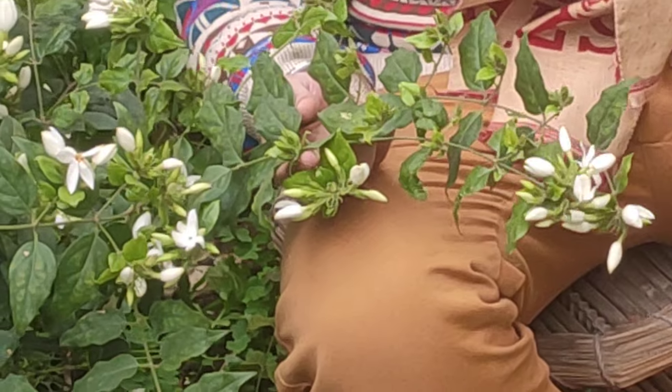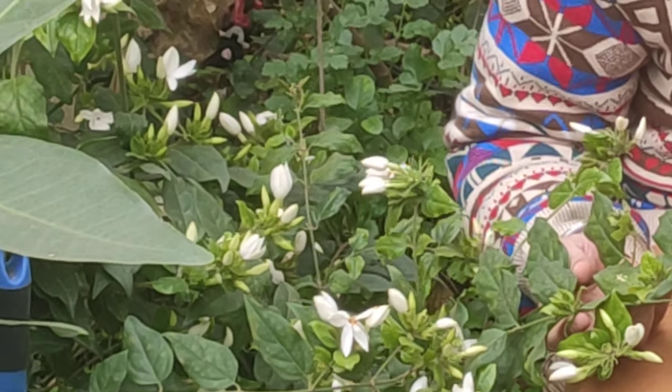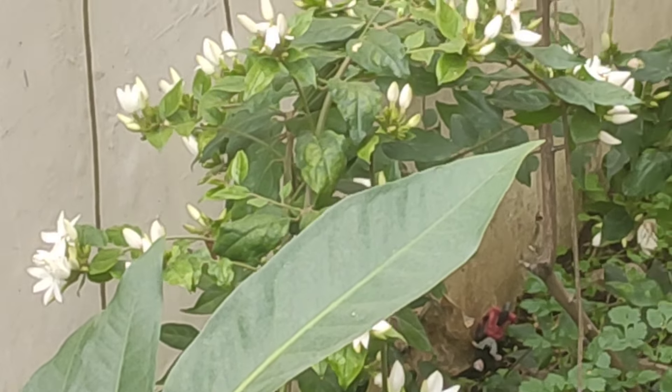It is mainly found in India and in neighboring countries. It grows well in natural bright light. The soil should be well-drained and fertile, rich in organic content.